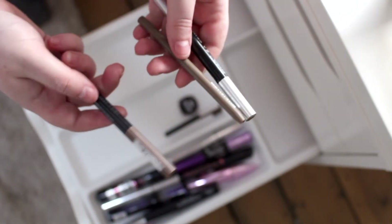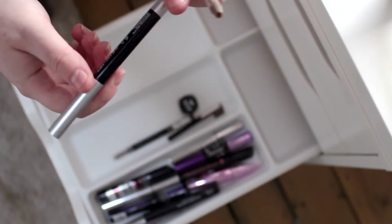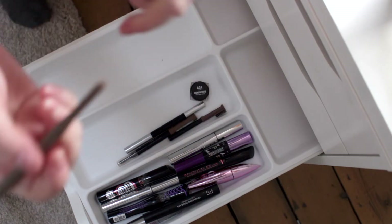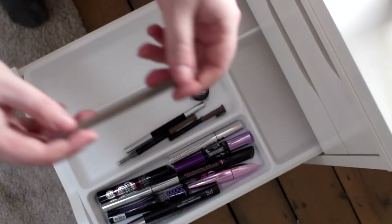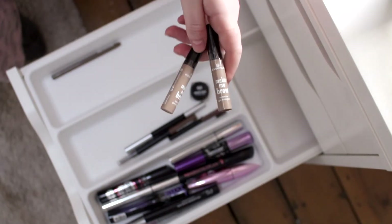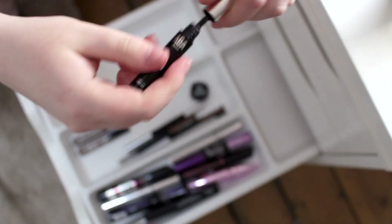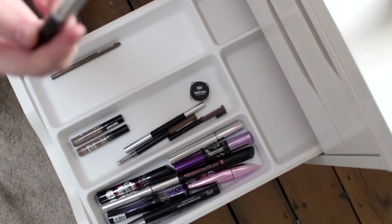I've got a few other eyebrow pencils as well. This one is from CYO — I actually really like this, not as much as my L'Oreal one but still really nice. I have the AOA brow sculpting pencil, which isn't my favourite but I'll keep it just in case I need it for a future video. This Collection one also isn't my favourite — it's just way too soft and way too pigmented to do subtle brow-hair strokes. I might try using it as an eyeliner actually, so I'll put it in the eyeliner compartment. I have some backups of the Essence Make Me Brow gel, and the AOA Go Brow fibre gel which is supposed to be clear but actually goes on kind of white — I really don't like that product so I'm going to move it along.